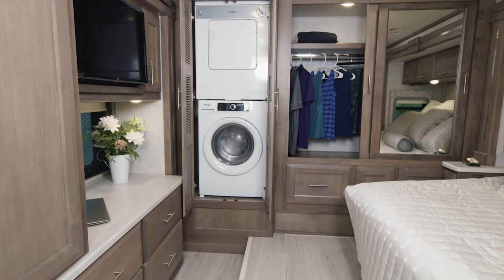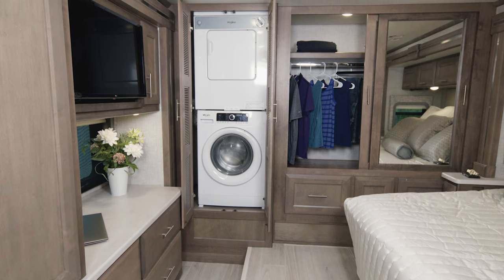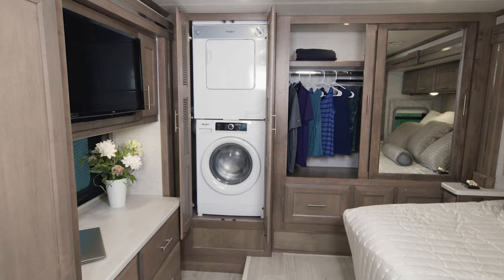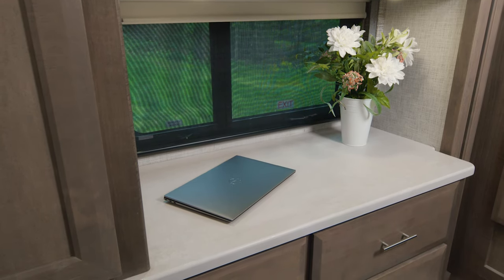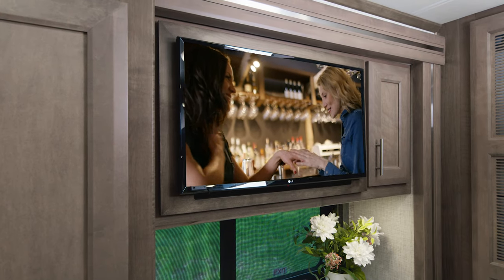As we head into the bedroom, you can see from here this is roomy and well-equipped. You have a large closet, even a stackable washer and dryer. You'll spend your nights on this king-size tilt-a-view bed. The larger dresser tops in here are going to help keep you organized, and there's even a TV back here if you want to watch your favorite shows before bed.